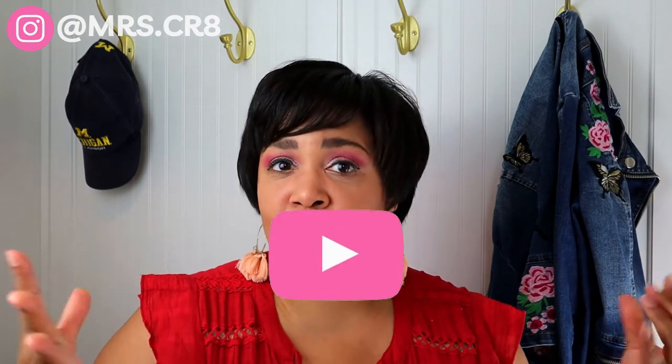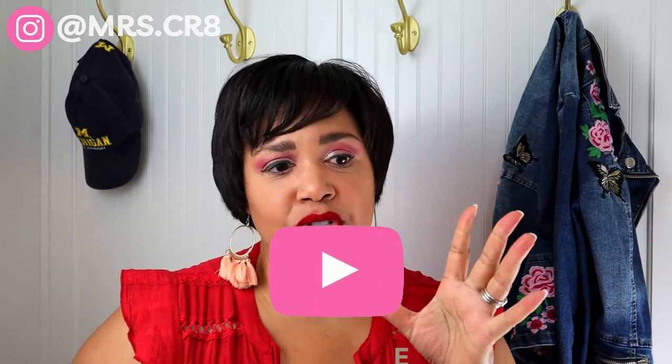Hey, it's Mrs. Create here coming to you from one of my favorite spaces in the house, our laundry room. I don't even like blue, but I love this laundry room. The colors are very bright and they inspire me to feel like I need to clean, do laundry, and keep things neat. And that's kind of what you need in a mudroom. Today I'm going to take you on a big tour of this tiny space and all the changes that we've made. Hopefully this will inspire you to create some joy in your house too. Enjoy!